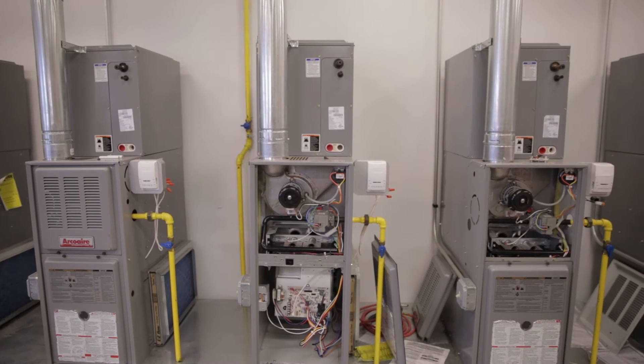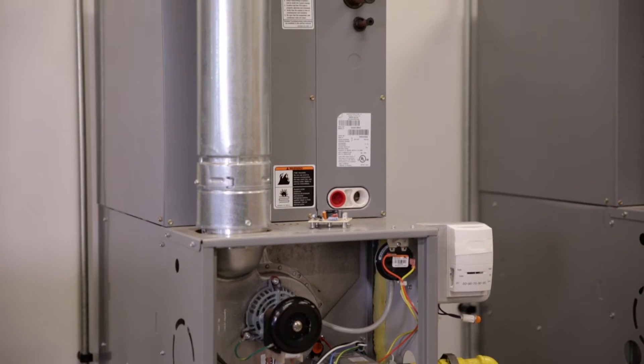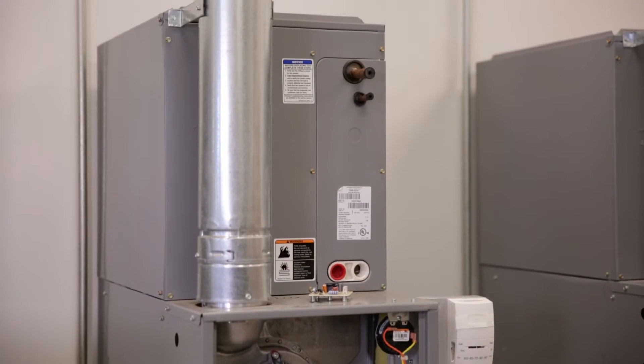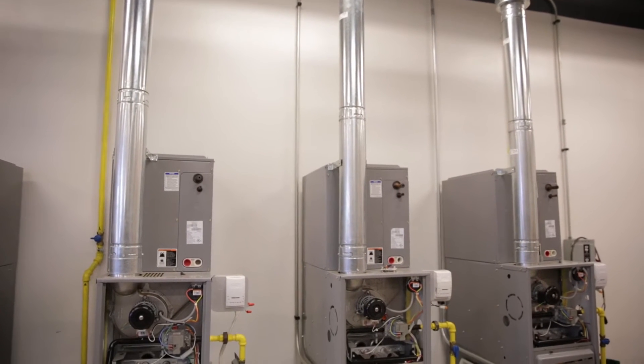Whenever working around gas applications, it is essential that proper ventilation is available for safety reasons and to ensure residual concentrations of gas and other chemicals don't affect the technician or the equipment he is using.